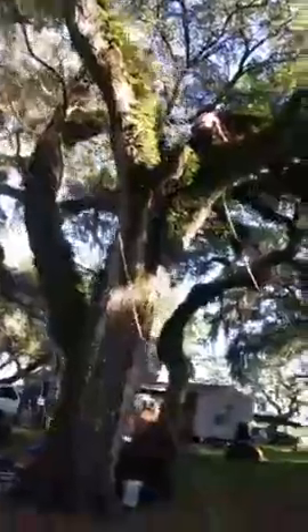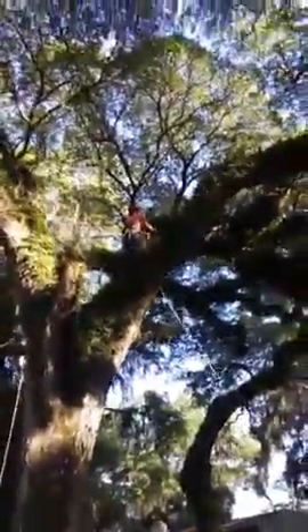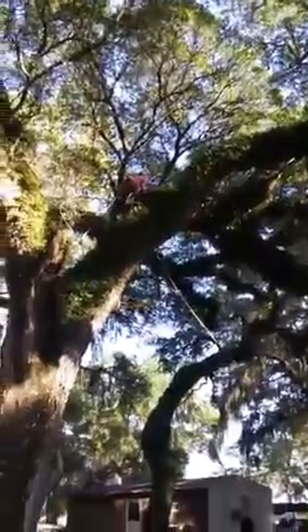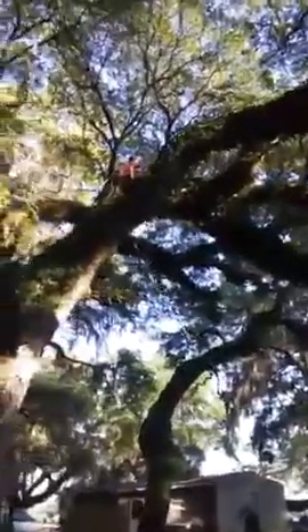So you can see he's made quite a bit of progress. We have another baby — it is confirmed, the other chick is up there still.